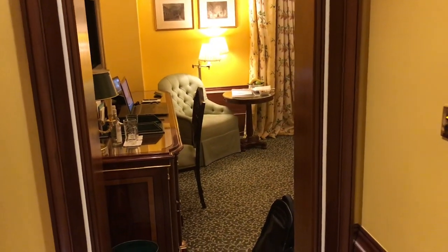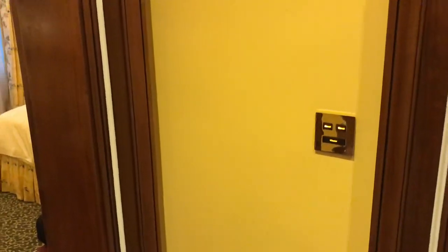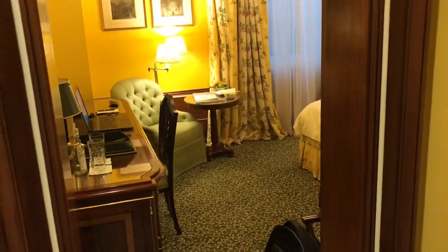Hello and welcome to room 139 at the Lanesborough in Knightsbridge, London. This is a deluxe room situated on the first floor of the property.